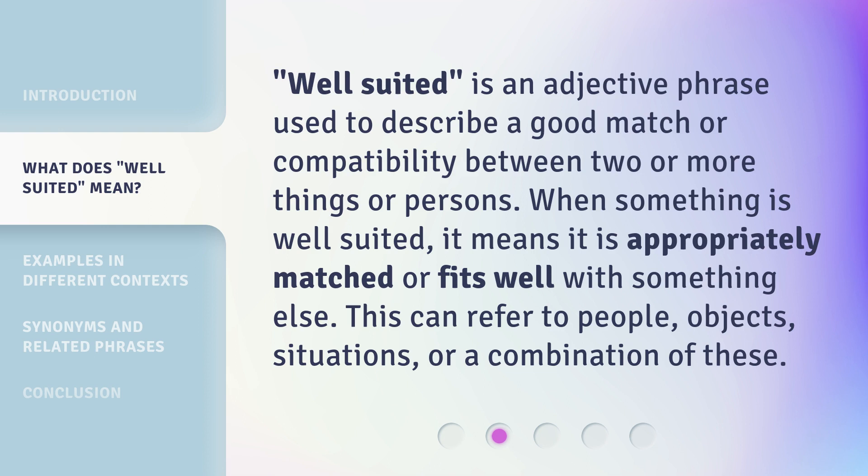Well-suited is an adjective phrase used to describe a good match or compatibility between two or more things or persons. When something is well-suited, it means it is appropriately matched or fits well with something else. This can refer to people, objects, situations, or a combination of these.